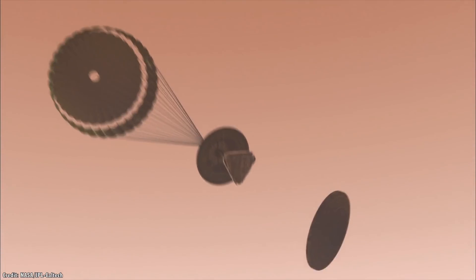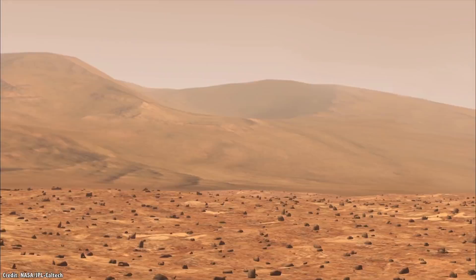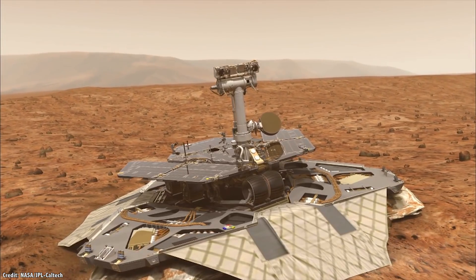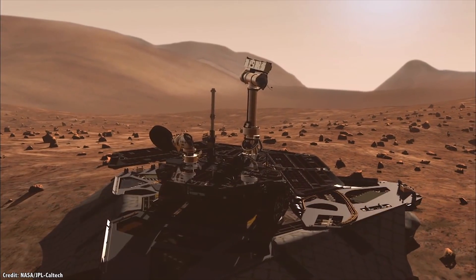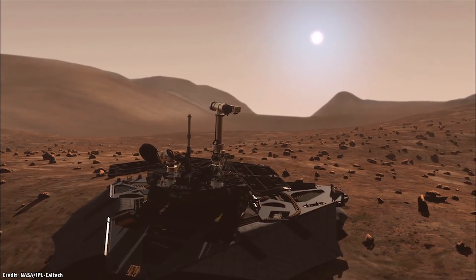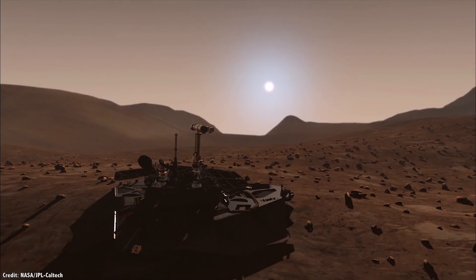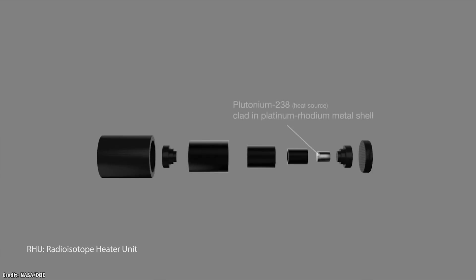NASA's Opportunity rover set down on the surface of Mars back in January 2004. It's now spent more than 5,000 days exploring the Red Planet, searching for evidence of past water. At night, Opportunity experiences temperatures that go as low as minus 105 Celsius. No matter what happens, Opportunity always needs to keep its batteries above minus 20 Celsius when they're supplying power to the rover, and zero Celsius when they're recharging. In order to keep its electronics warm, Opportunity has 8 tiny pellets of decaying plutonium, as well as electrical heaters.